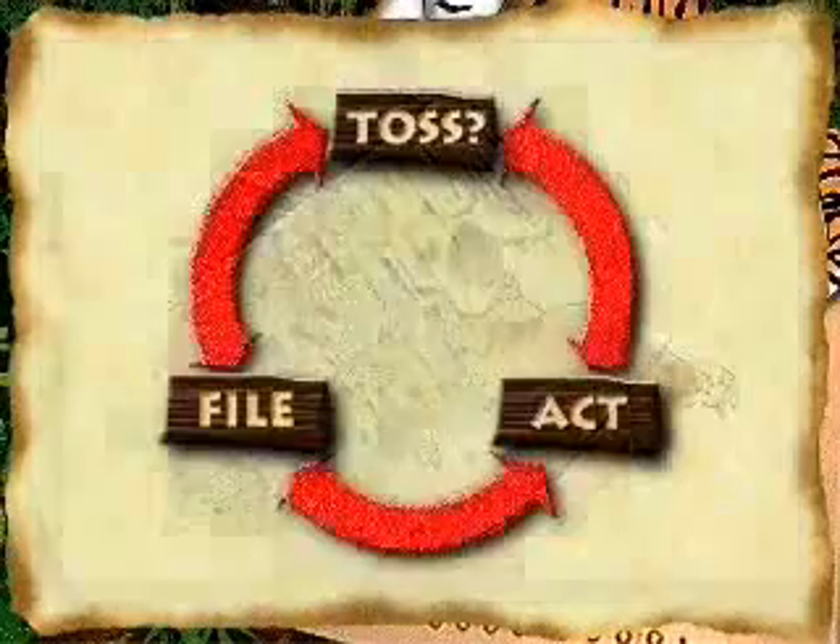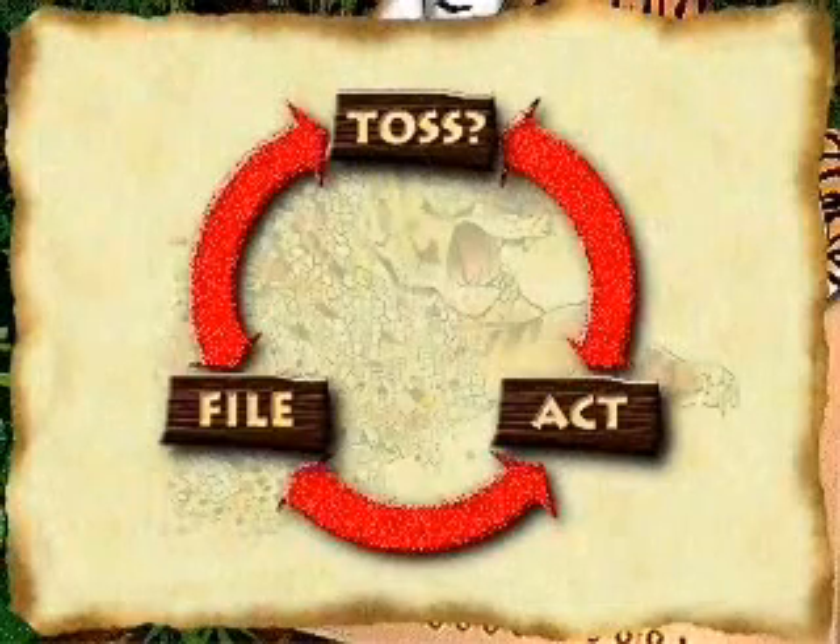As you take new papers out of your inbox, remember to continue making decisions: file, act, or toss.